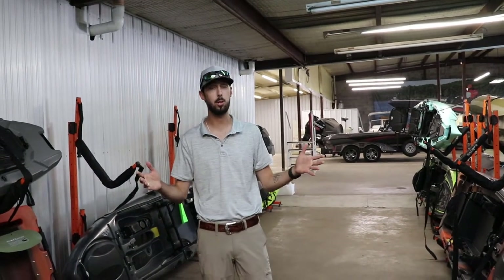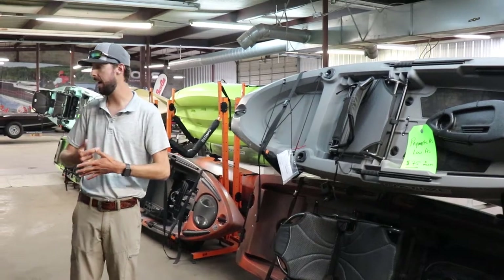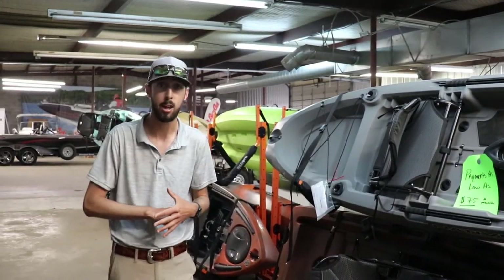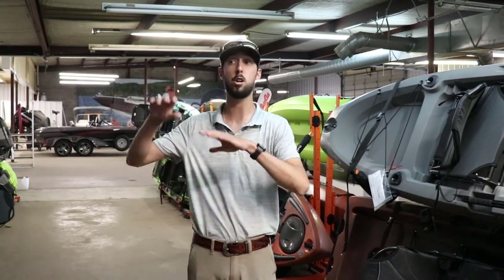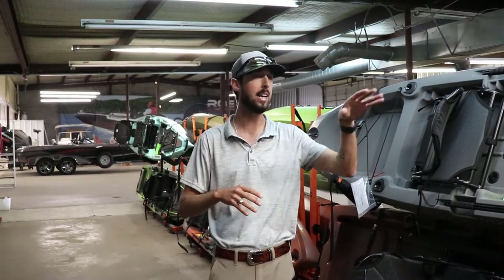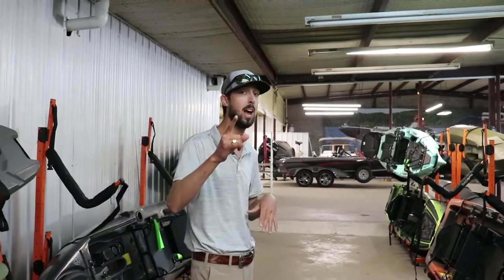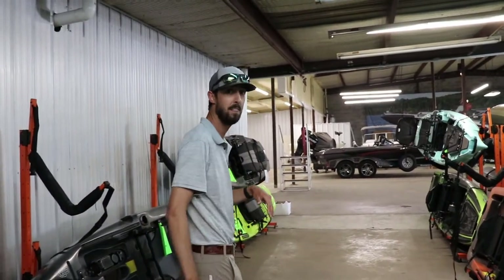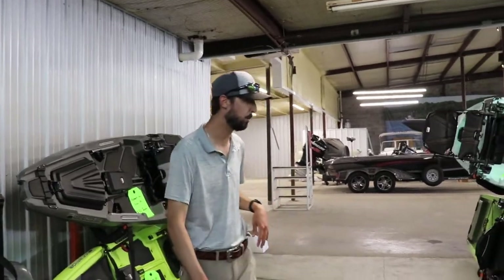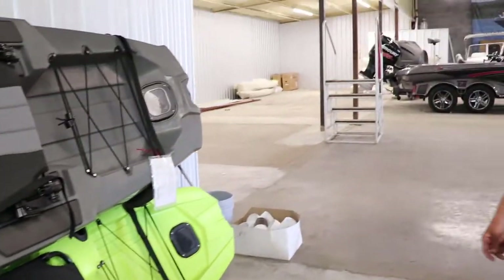We absolutely do offer financing on kayaks — and this is something pretty new to us. As y'all can see, as low as $75 to $80 a month, y'all can get into a pedal-driven kayak. So if you're looking to get fishing, if you're down on the coast and want to get into those backwater areas on a kayak, give us a call. Our direct number is 936-634-6870 and the store number is 936-634-6711. There's also a paddle kayak that is $32 a month — so we've got something for every budget right there.